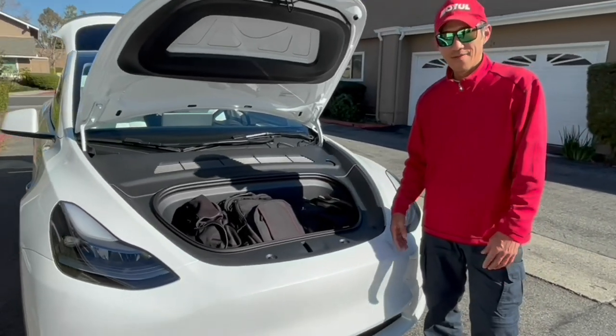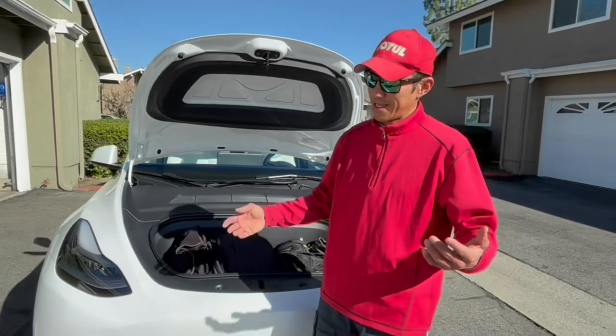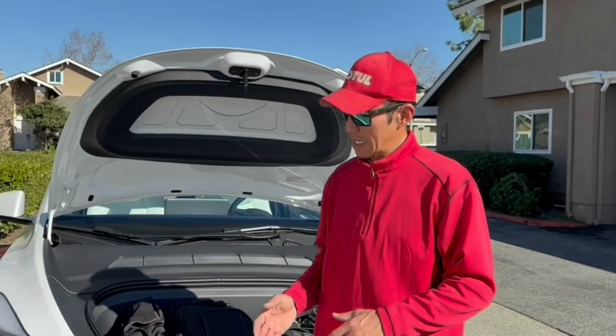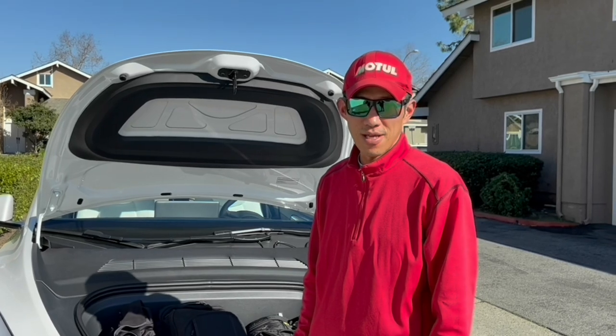So again, very functional. I know a lot of folks have commented saying it's not the prettiest of cars, but for a daily commuter as far as functionality, it's just amazing. Hard to beat. We're headed to the Supercharger now.